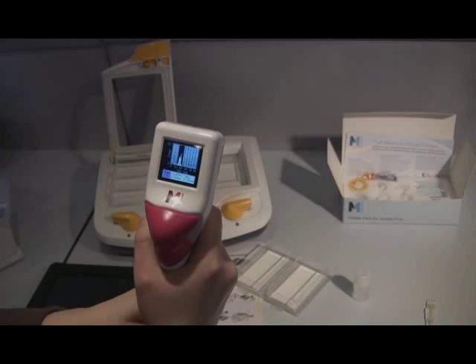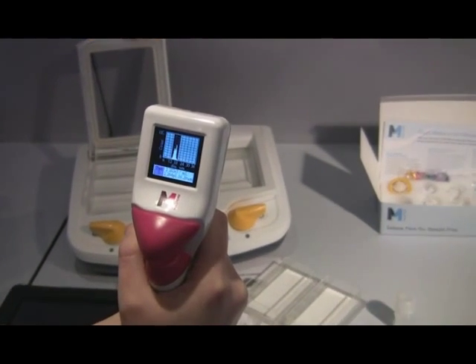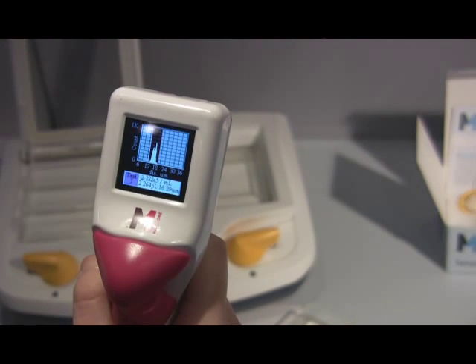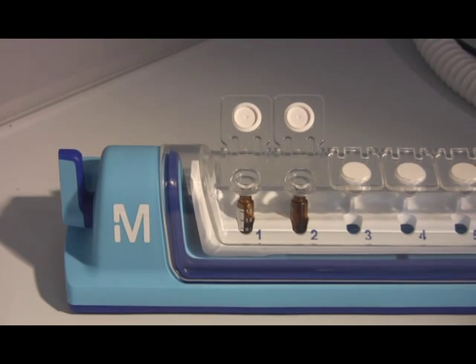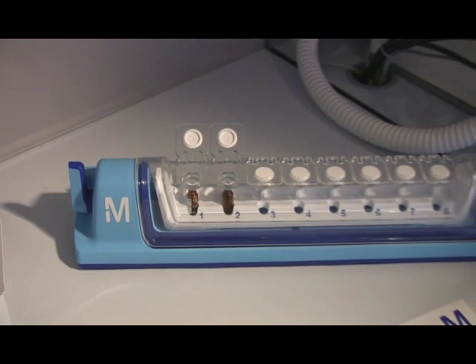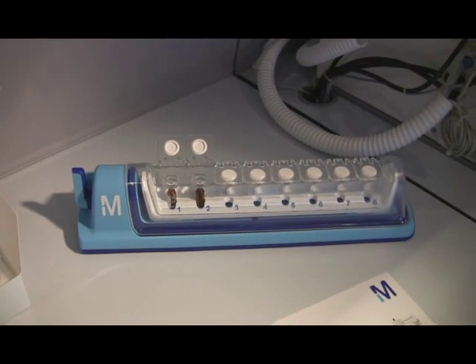Next up was the SEPTA handheld cell counter, which offers reliable and accurate cell counts in less than 30 seconds. Back in the pharma area, we saw the Simplicity filtration system, providing a high-throughput alternative to syringe tip filters when preparing samples for chromatography.